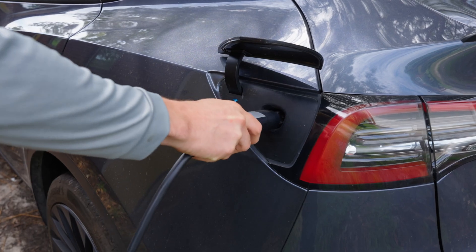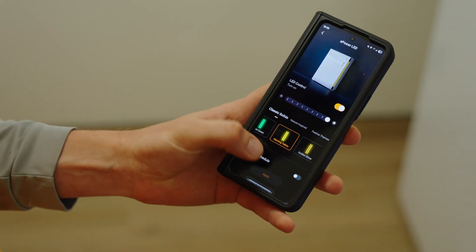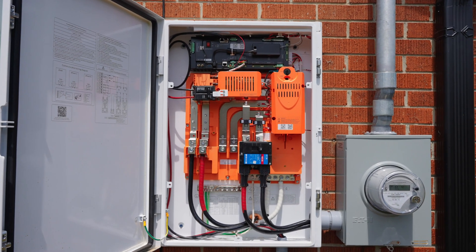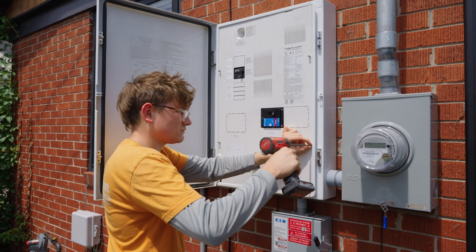One of the really important things for a lot of our homeowners is that the products they're utilizing are efficient, reliable, but also cost-effective. One of the advantages of the APower S product is that for situations where it's not needed, you don't have to have module-level power electronics. You can minimize the cost burden on the homeowner by providing a battery and inverter integrated product.